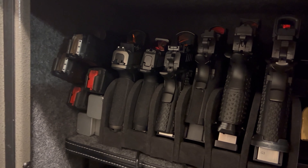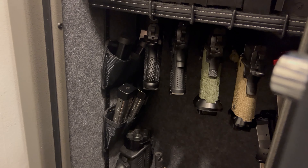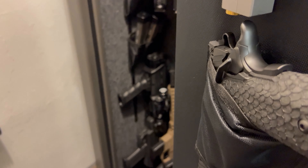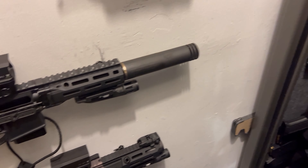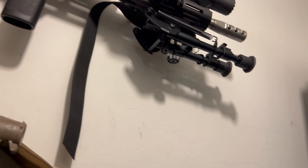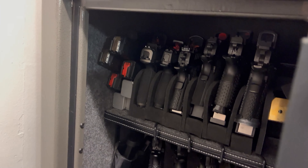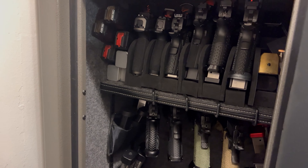For myself, I have a wide range of EDCs from compact iron sights to full-size optics at various price points. One thing I do is stay consistent and disciplined with training and shooting my EDC. Remember, practice makes permanence. Here I just have a couple of EDCs that I carry during the different seasons throughout the year.